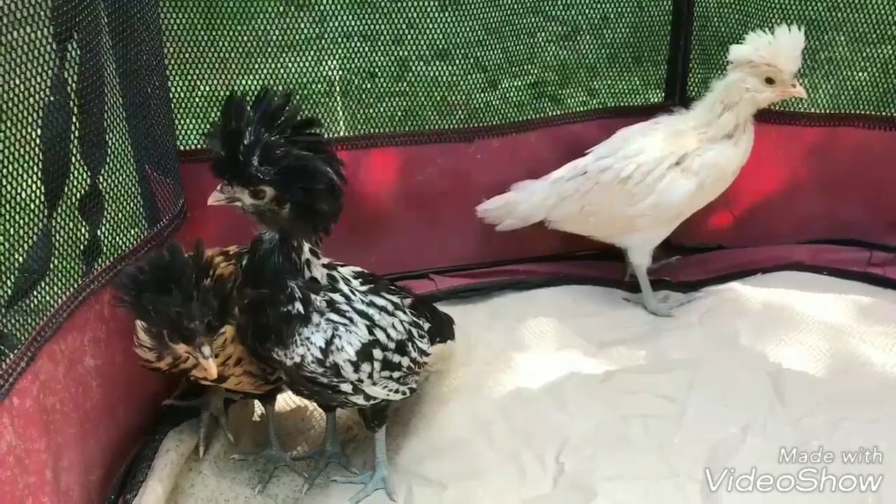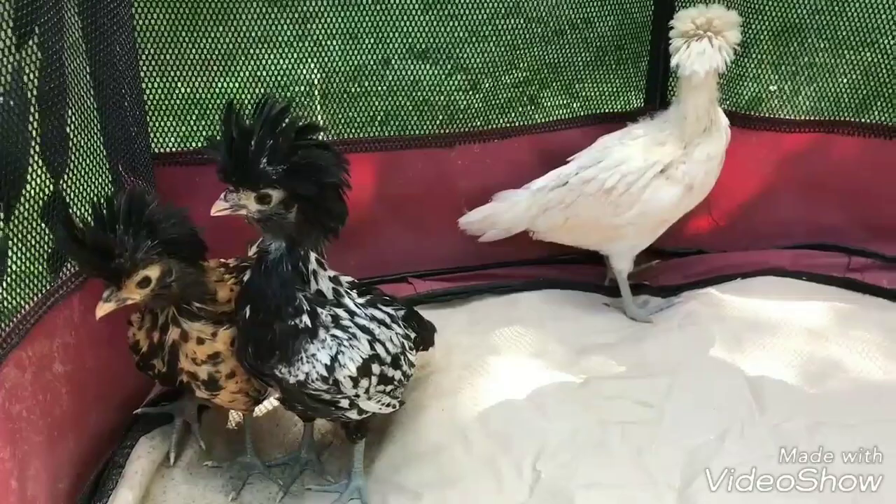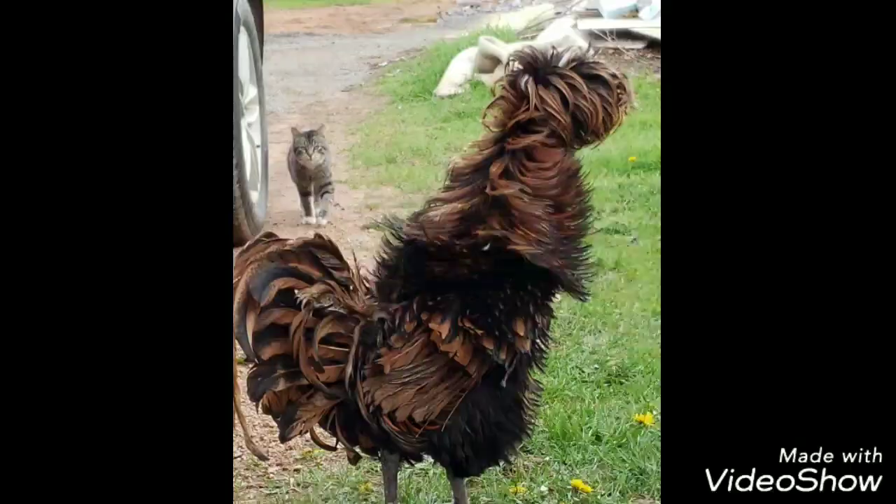I only had one Polish chicken for a short time, because I did find that she got picked on by the other chickens. Because of the head poof of feathers, it can be hard for them to see, and so they tend to sometimes get picked on.